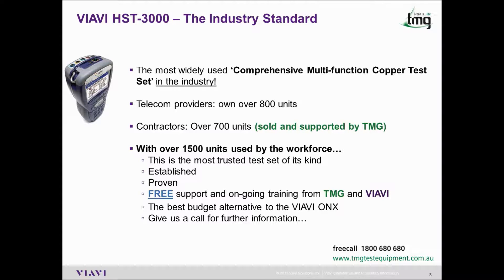It's established, proven, and includes free support and ongoing training from TMG and VRV. The best budget alternative to the VRV ONX is the HST3000. If you're interested in the alternative, give us a call or send us an email.